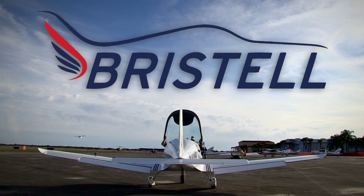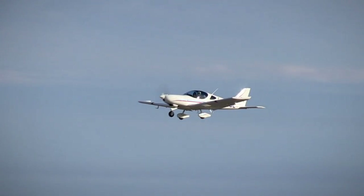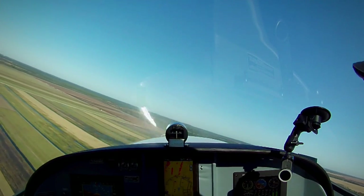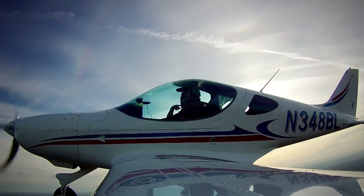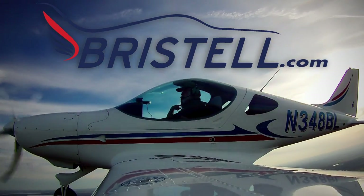Aero TV is brought to you by the Bristel light sport aircraft. The Bristel is wider than a Cirrus, faster than a Skyhawk, offers more storage than a Husky, and comes standard with Garmin avionics. So what are you waiting for? Visit Bristel.com to find out how you can get into a Bristel today.